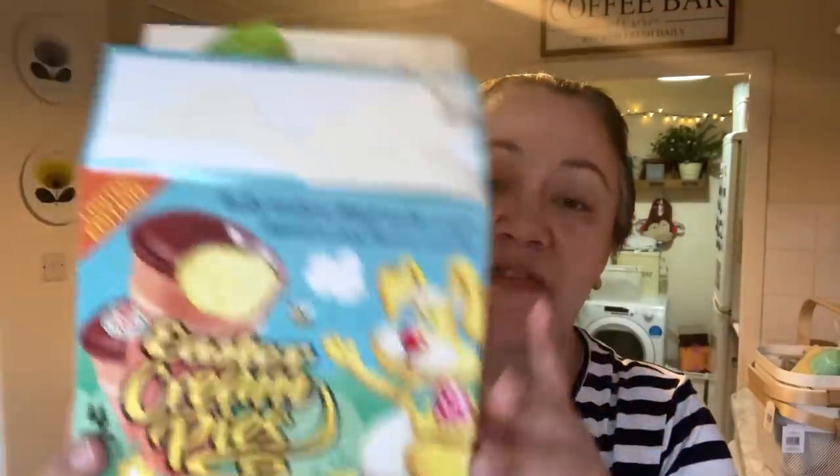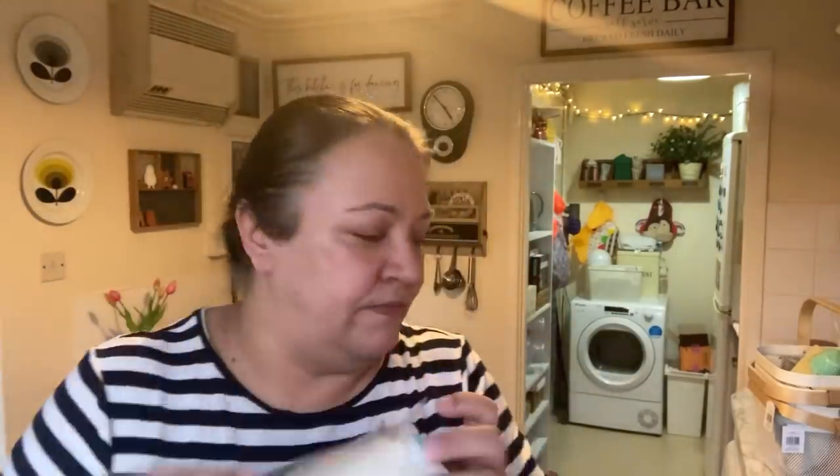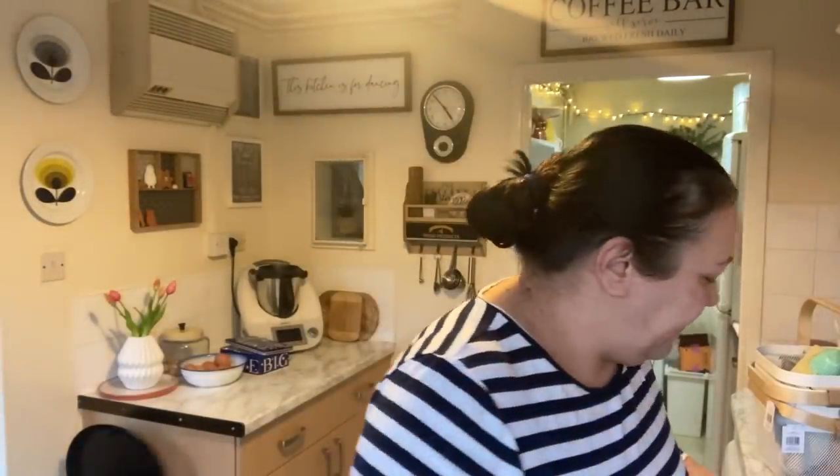I picked up these Easter cream pies — basically fluffy marshmallow-filled wafer cups dipped in a chocolate flavour coating. He's already had one and thought they were very good. There are only four inside, but just as a little treat.